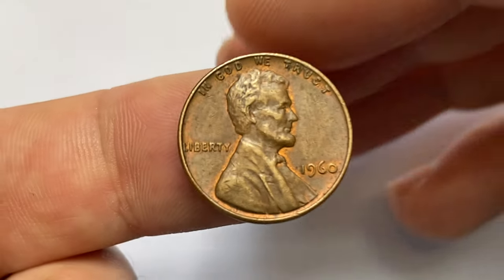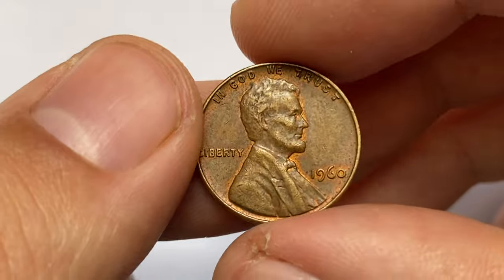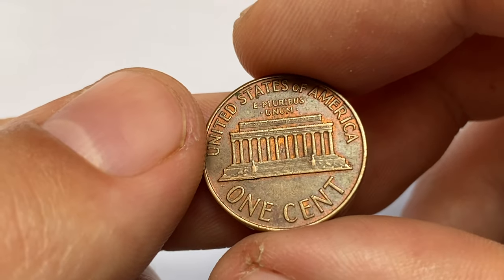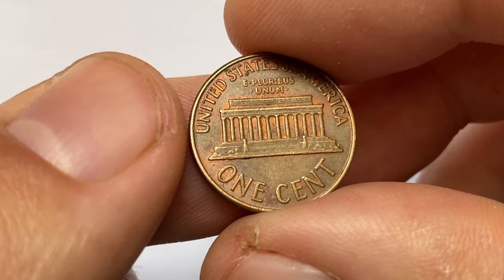Hey everyone, welcome back to Koina's Numismatic Channel. This is a 1960 Lincoln cent from Koina's collection — a brown penny in verified condition. This specimen displays sharply struck lettering and central reliefs. Slight circulation wear and blemishes are evident here and there.